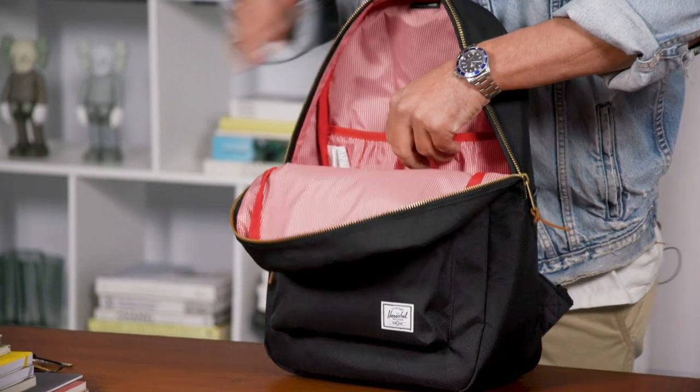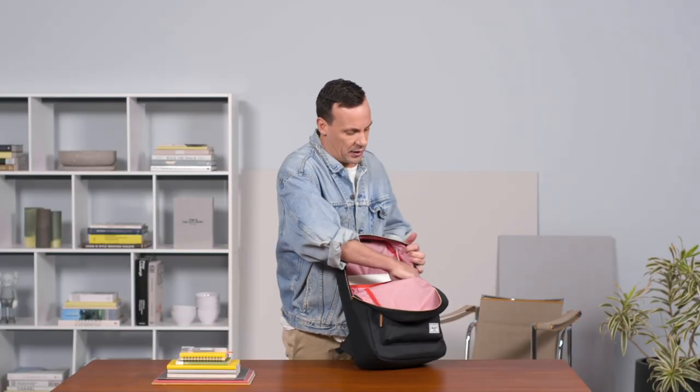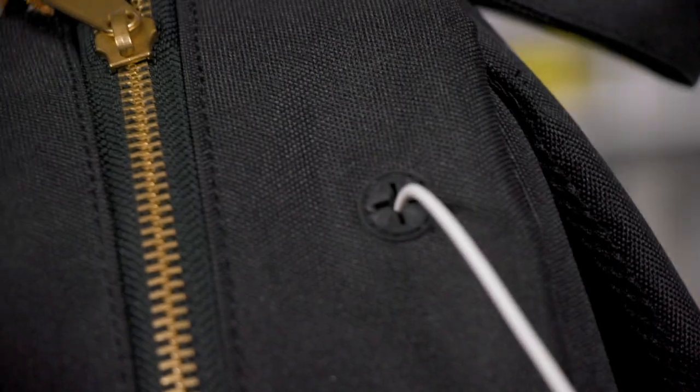As you open up the bag you'll have a 15-inch computer sleeve on the back panel of the bag, simply and easily keeping your computer away from all the rest of your gear. We also have a media pocket on the side that allows you to store your phone, MP3 player, or even stationery. You also have the ability for your headphones to run from inside to outside.